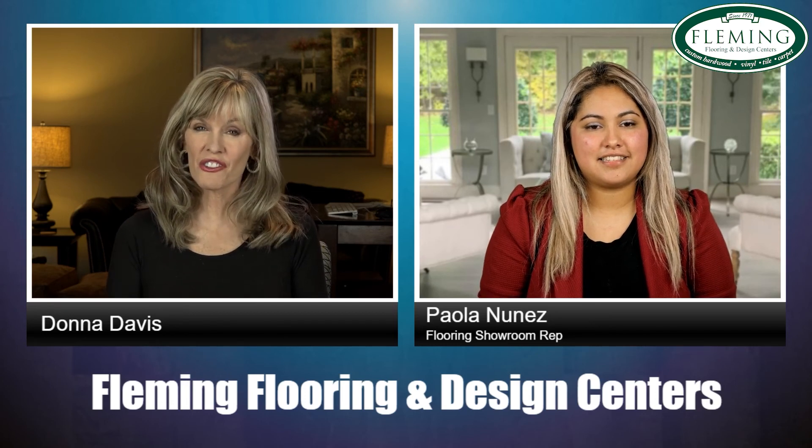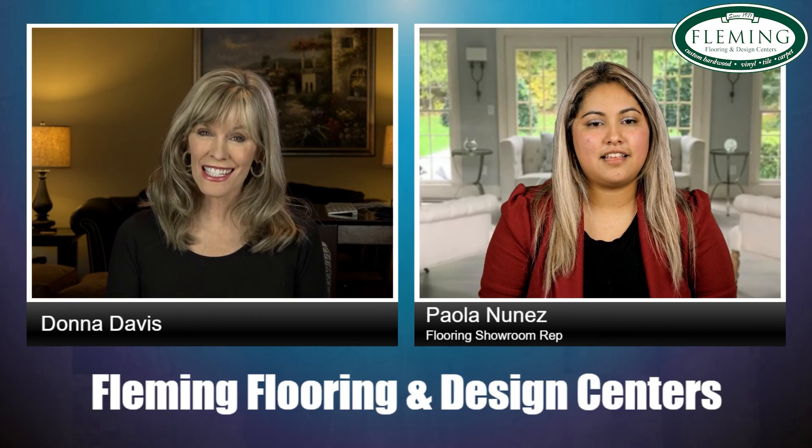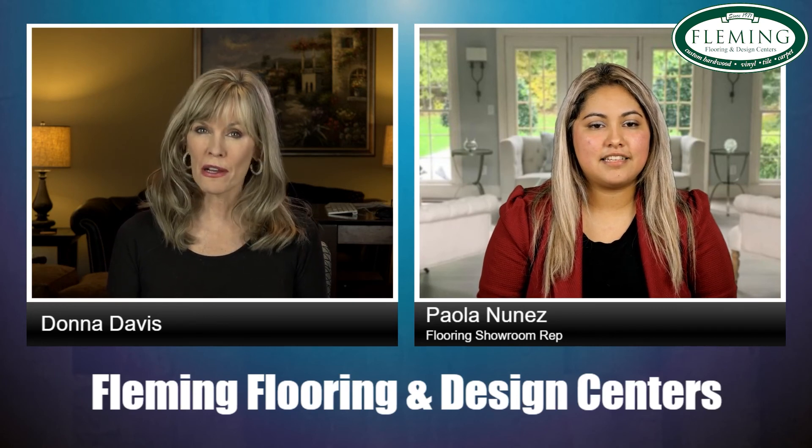You've got some examples to show us, so it's going to be a really good show today. We're also going to talk to homeowners about a few things they can do to prepare for installation of carpet. And first of all, Paola, tell us a little bit about what you do at Fleming.